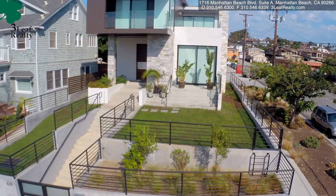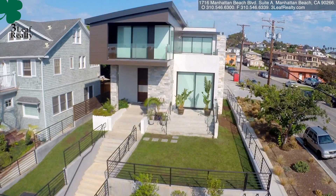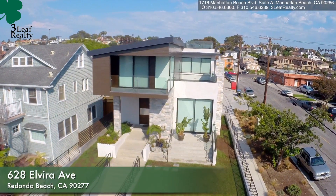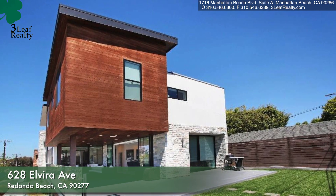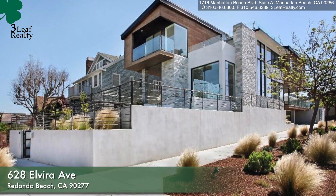Hello, this is Jerry from 3Leaf Realty in Manhattan Beach. I want to tell you today about a great new listing we have here at 3Leaf. It's a beautiful California contemporary home built in 2013. The address of this fine contemporary home is 628 Elvira.